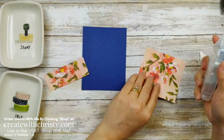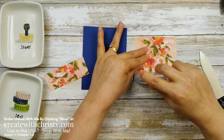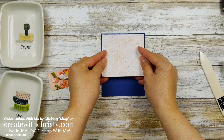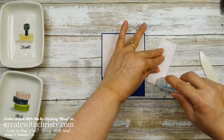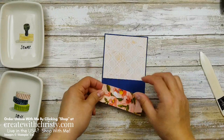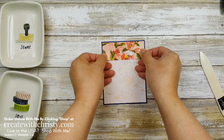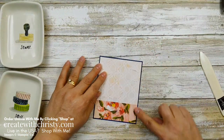Let me grab my adhesive. It won't matter if the two DSP pieces meet in the middle because we're going to cover that with some ribbon. I'll put the top piece up here, making sure the border of the Night of Navy showing on the top and sides looks even. Then I'll get adhesive on the bottom strip and place it so the outside edges are even — it's okay if there's a slight overlap or gap in the middle between the papers.